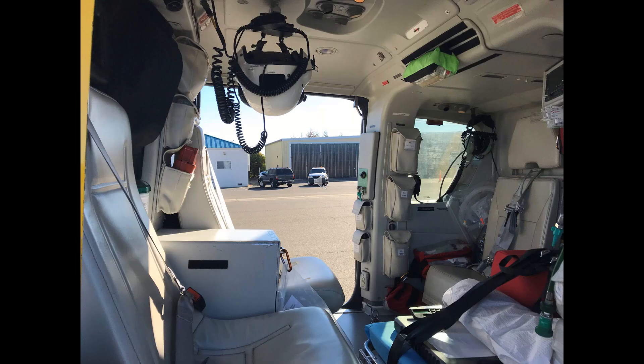The crew usually consists of one pilot, but the capacity is up to 7 passengers or 2 crew and 2 patients. The maximum cruising speed is 254 km per hour or 158 miles per hour, and the range is 635 kilometers or 395 miles.